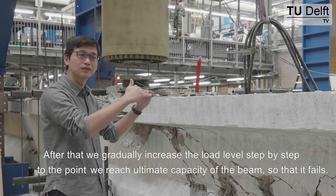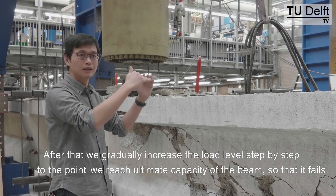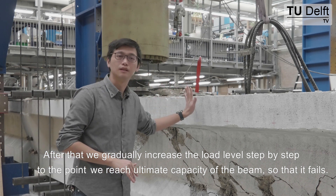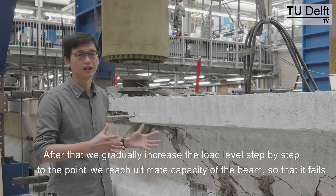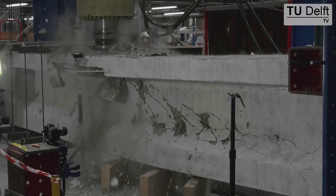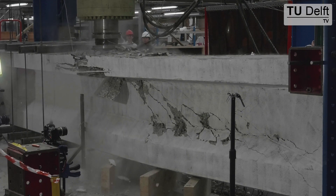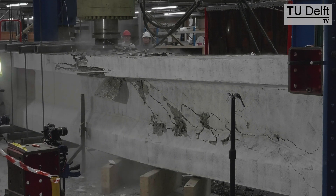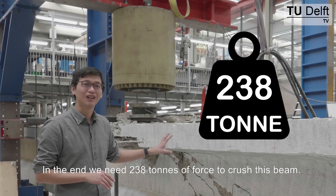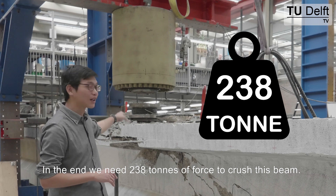After that, we gradually increase the load level step by step until we reach the ultimate capacity of the beam so that it fails. In the end, we needed 238 ton of force to crush this beam.